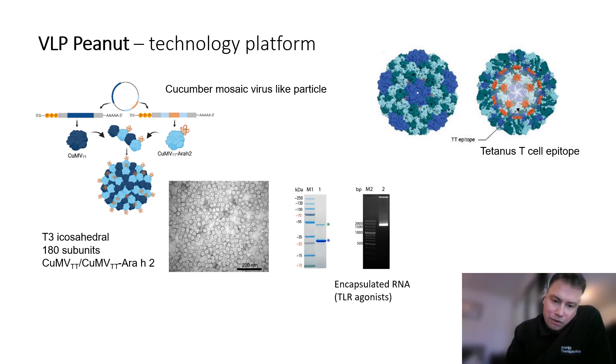We do this because we want to make the allergen look like a virus. The immune system has evolved to recognize what we refer to as pathogen-associated structural patterns, and these mount very robust and efficient antigen-specific immune responses against the major peanut allergen displayed on the surface of this structure. The VLP platform also has a number of intrinsic adjuvant features which aid in these responses, including an engineered T cell epitope and encapsulation of RNA serving as TLR ligands.